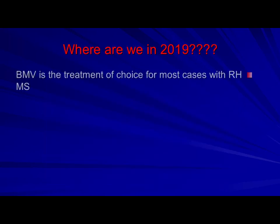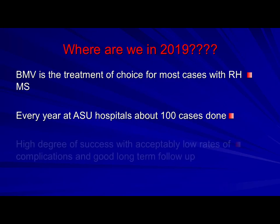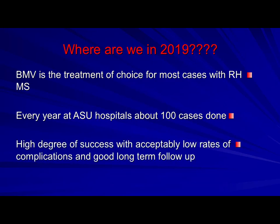In summary, balloon mitral valvotomy is now the treatment of choice in most cases at our institute. Every year we perform about a hundred cases, and we are approaching 4,000 cases since we started. We have a high degree of success, acceptably low complication rates, and good long-term follow-up. If patient selection is right, it can be done feasibly and successfully. Thank you. As-salamu alaykum.